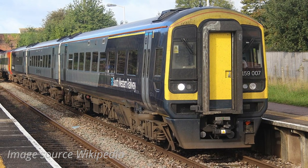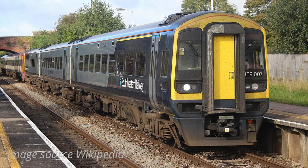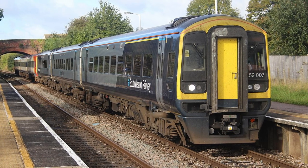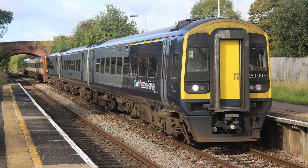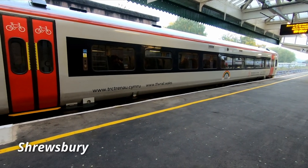As far as I can make out, the upgrade carried out by Babcock Rail entailed fitting retention tanks and first class. Other than that there doesn't appear to be that much difference between the three car class 158s and the class 159s, which are all three cars. I could be wrong and if there are any other differences let me know in the comments below.